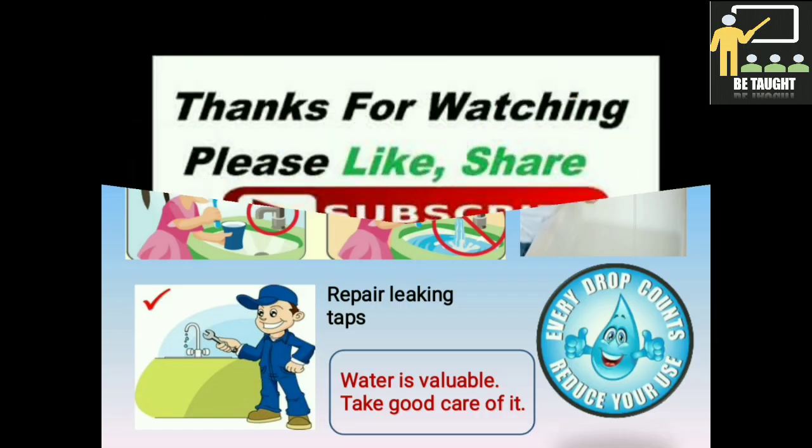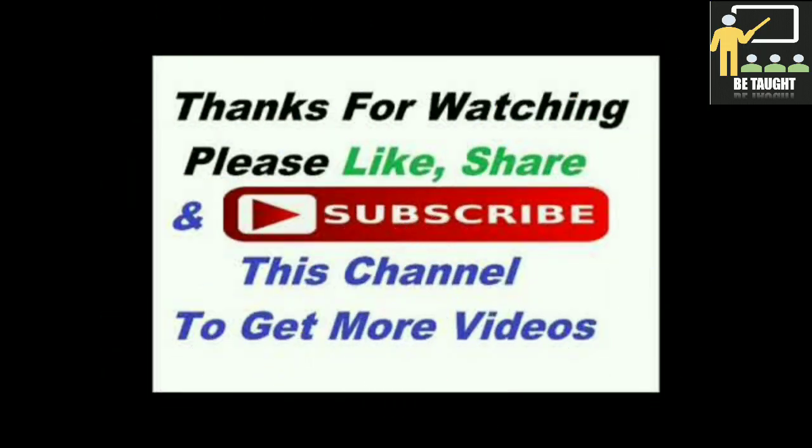Hope you all have understood the lesson and enjoyed watching the video. Kindly like, share, and subscribe to my channel and stay tuned for the next video. Thank you for watching.